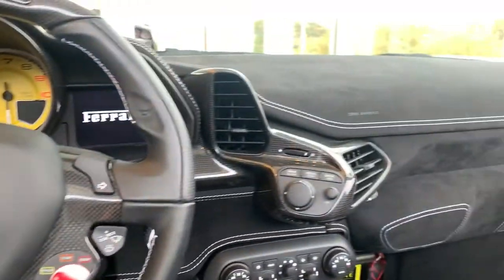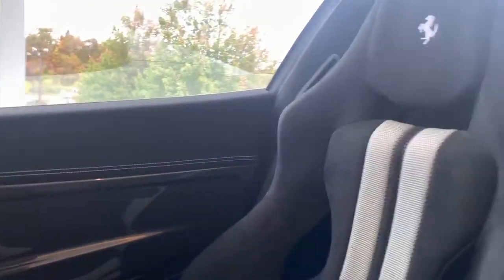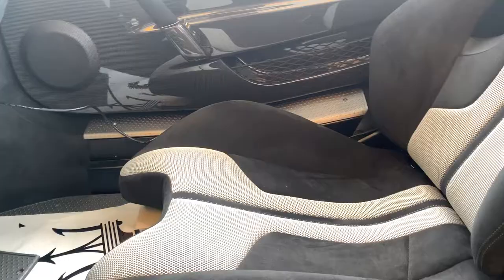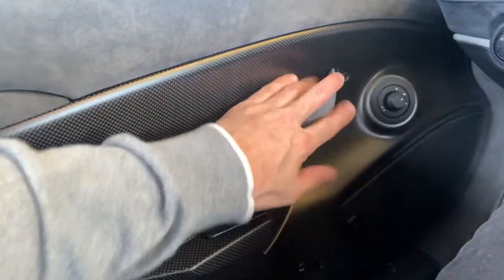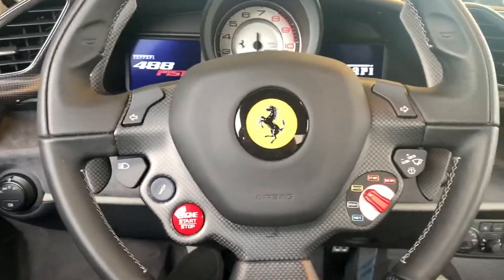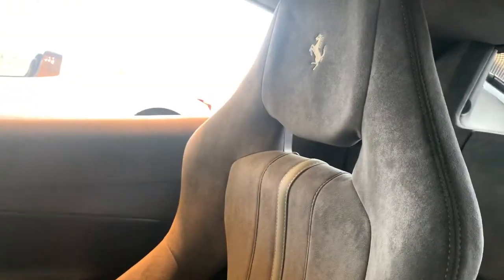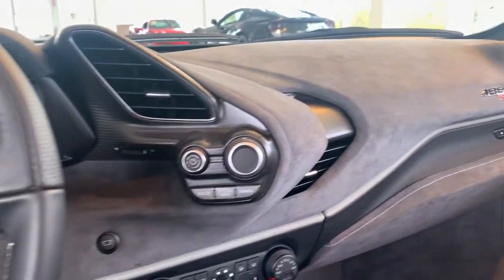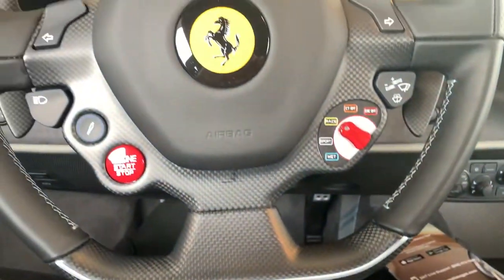4.5 Speciale — insane, nice spec. Pista spec, dry carbon, the Alcantara door handle, just that strap — just awesome. Alcantara on the entire dash, seats, all Alcantara on this spec, and the dry carbon, which I actually like better than the gloss carbon. Really cool.